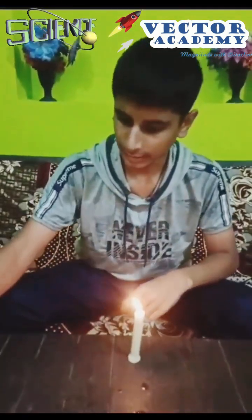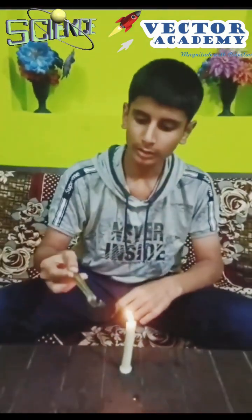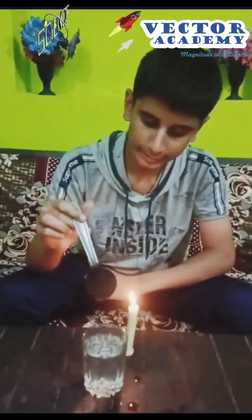Let's see one example of this. Light up a candle and collect the black smoke released by the candle. Now the spoon is completely hydrophobic, and if we dip it in water, it will not get wet. Let's see it.